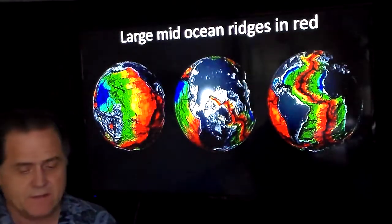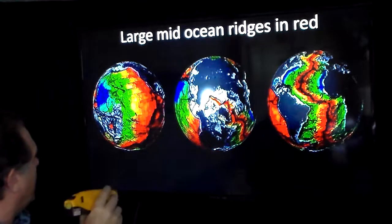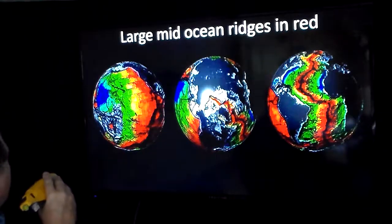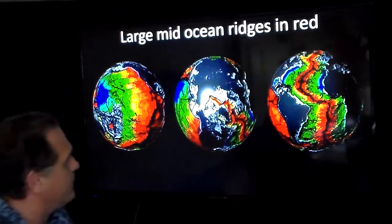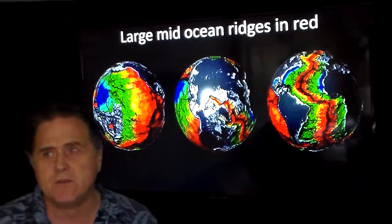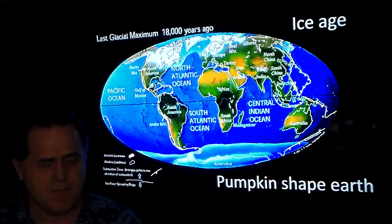Here's a good image of the mid-ocean ridges. The Atlantic one is the largest, going from pole to pole. Then you have the Indian Ocean ridge and the Pacific Ring of Fire, which goes up the west coast of California, up into Alaska, and over into Asia. These mid-ocean ridges bring in new magma, causing the ocean plates to flow east, west, north, or south depending on the plate.